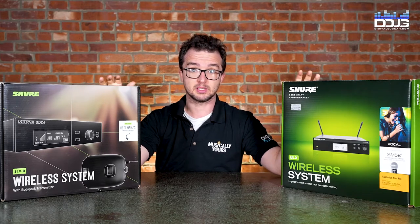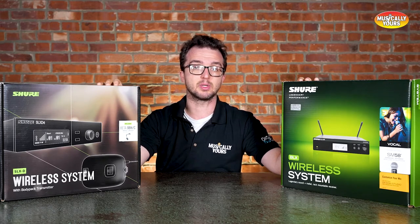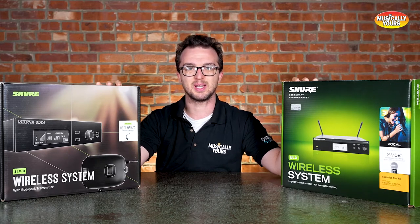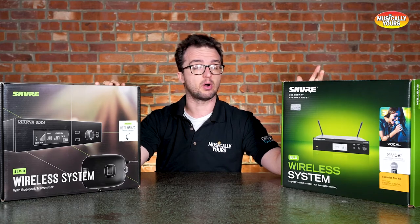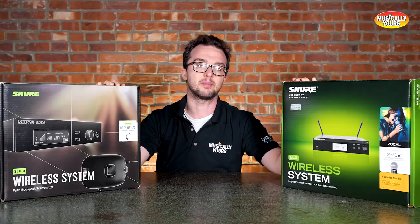None of the systems we're going to talk about today are new releases, but the newest one we have is this SLX-D system, which was released just a little over a year and a half ago. We are going to talk about one Sennheiser system today as well. Shure and Sennheiser pretty much dominate the market. There are other great microphone companies out there, but the majority of stuff you're going to see in production, in DJ, in live sound are all coming out of these two companies.